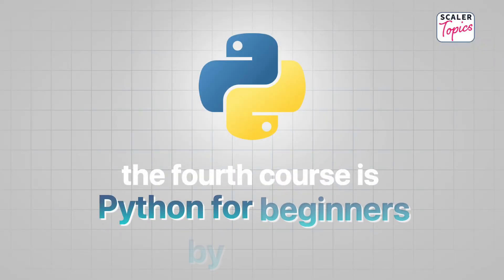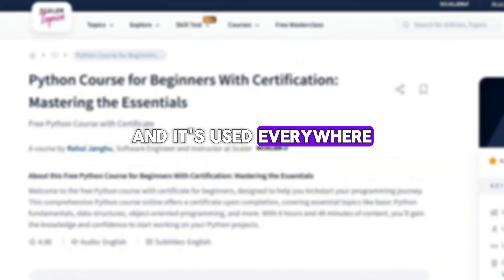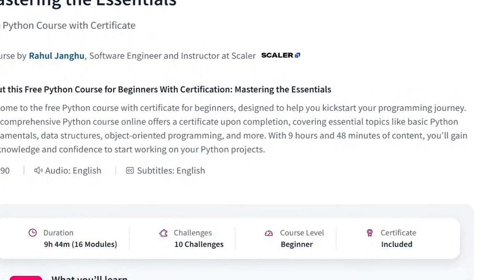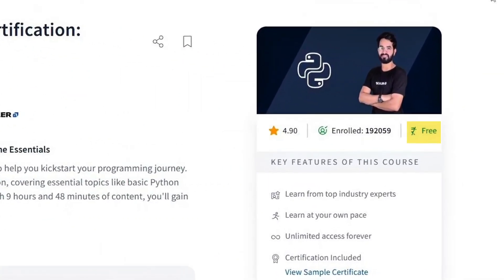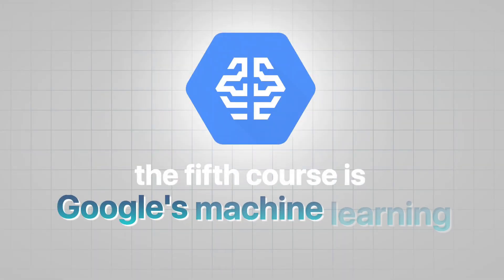The fourth course is Python for Beginners by Scalar. Python is the number one programming language right now and it's used everywhere, from artificial intelligence and machine learning to web development and automation. This course is perfect for beginners who want to learn Python from scratch. It covers all important concepts to understand Python. It's completely free, and you'll also get a free certificate after completing the course.